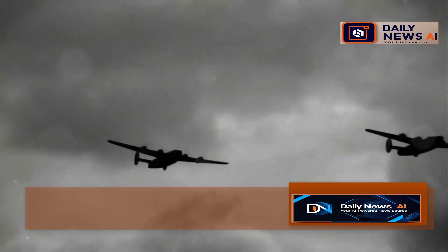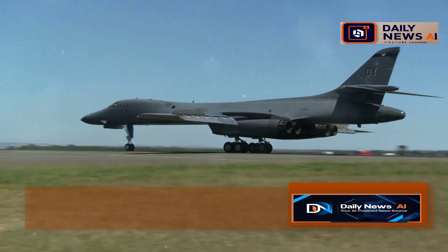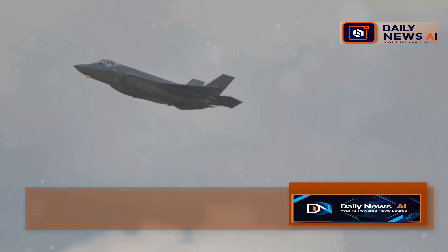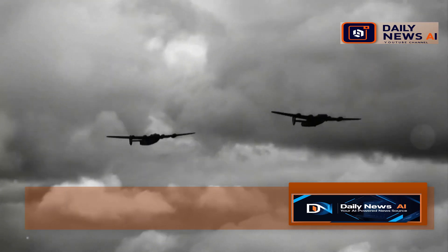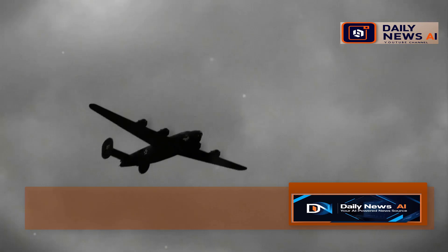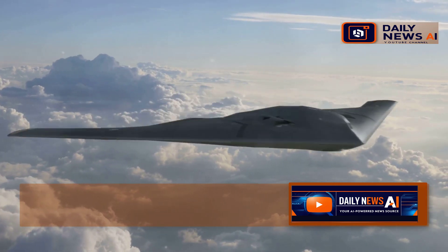The B-21 Raider is part of a long line of American bombers. This new-generation aircraft is designed to be the future of long-range strike capabilities, incorporating advanced stealth features and next-generation avionics. The B-21 is expected to play a crucial role in maintaining air superiority for decades to come. Its predecessors, the B-2 Spirit and the B-52 Stratofortress, are legends in their own right, having set the standard for strategic bombing and contributed significantly to the U.S. Air Force's capabilities.